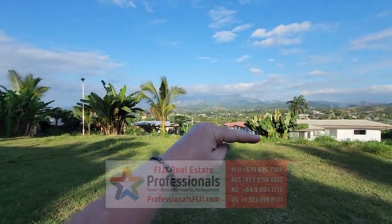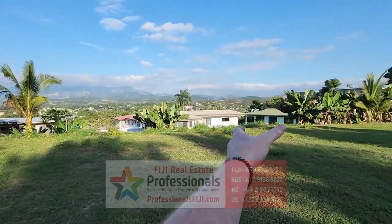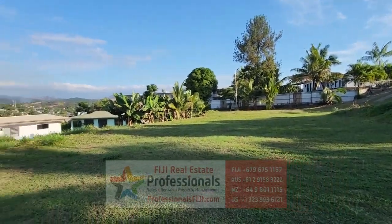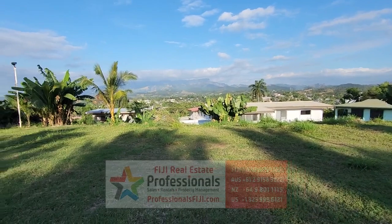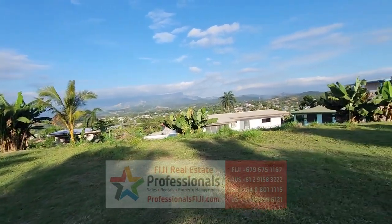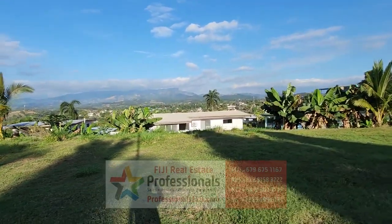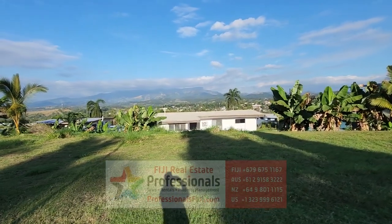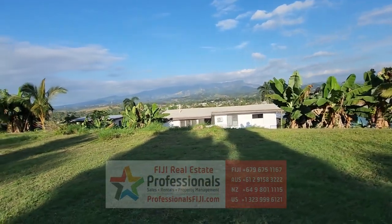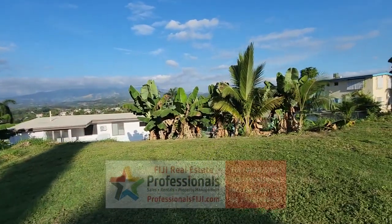Imagine an infinity edge swimming pool right out here, barbecue going, all your friends hanging out — this is just super cool. I look forward to hearing from you soon, and as we say in Fiji: Vinaka Vaka Levu — thank you so much. Moce Mada, no worry no hurry, you're going to be here on Fiji time soon, doing amazing activities and just enjoying your life, because you deserve it. We will see you here soon and those bananas will be waiting for you. Vinaka!